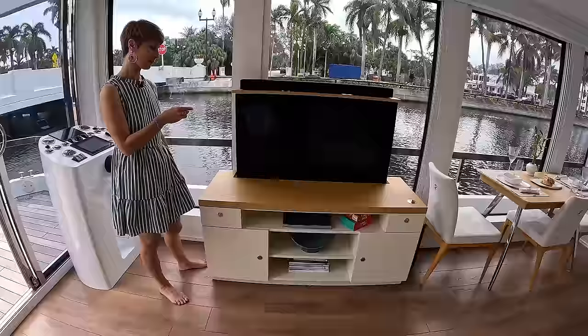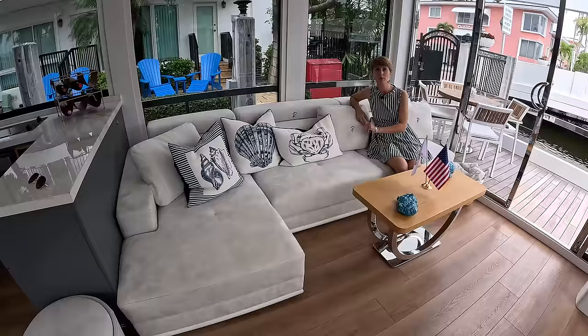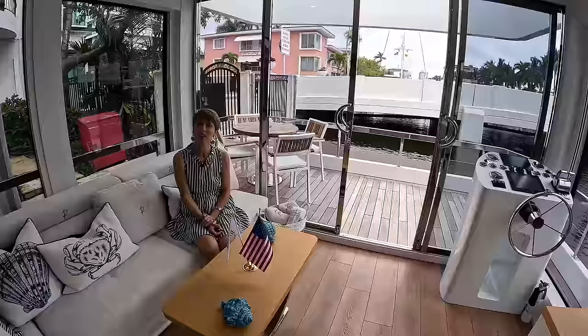All of that is storage. On this side we have a really nice-sized sofa which can convert into a two-person bed. Then of course we have sliding doors going forward — you can open it up and it becomes an extension of your living room. Even right now with just the doors open, the air conditioning isn't even on and it's nice and breezy in here.